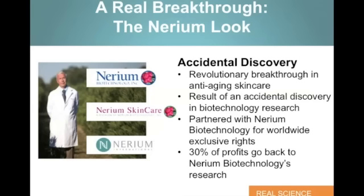Nerium International, our company, partnered with Nerium Biotech for the worldwide exclusive rights to market the Nerium AD product line. One of the great things about this is 30% of all the profits of our company go right back into Nerium Biotechnology's research — so a great way to give back as well.